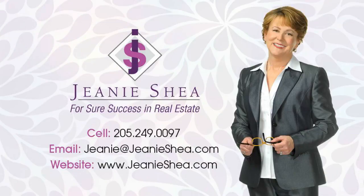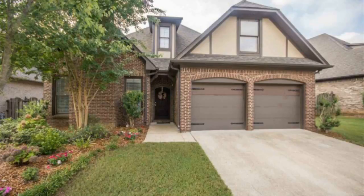Hi, this is Jeanne Shea with Keller Williams Realty. I'm happy to present to you today a lovely main level living home in Ross Bridge. Welcome to 2302 Abbey Glen Circle in the lovely community of Ross Bridge.